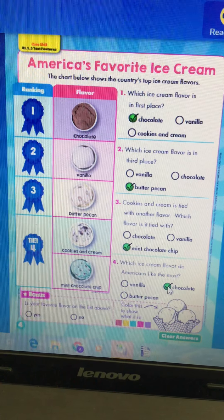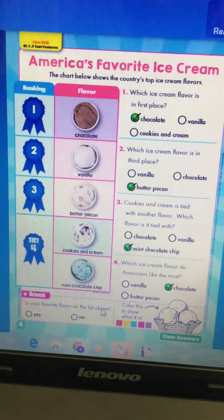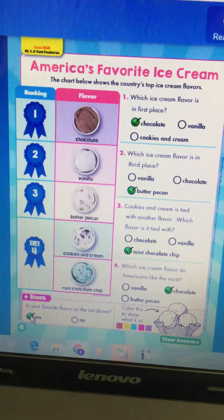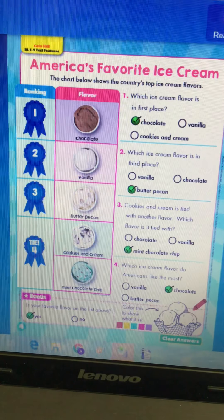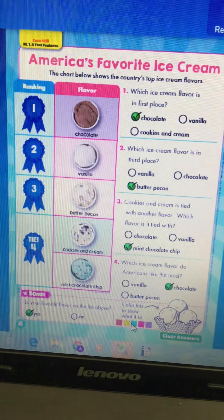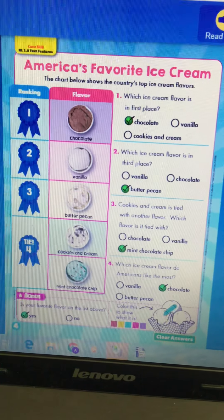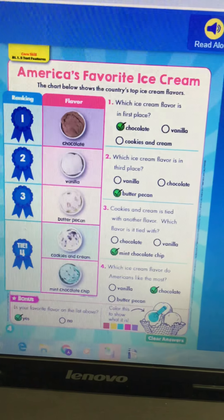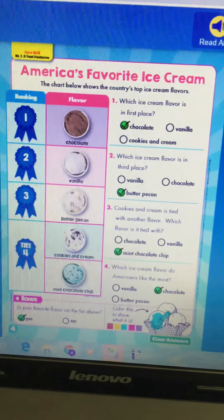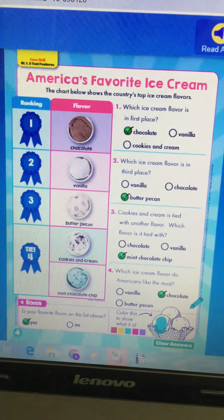Down at the bottom it says: is your favorite on the list above? Mine is, because mint chocolate chip is my favorite. Over here it says color this to show what it is — I think you can pick whatever colors you want and color them in. Go get yourself some ice cream — I'm sure that made you hungry!